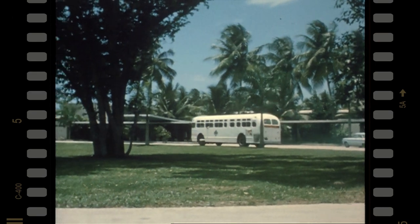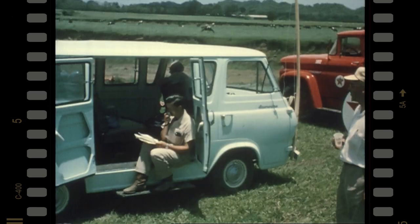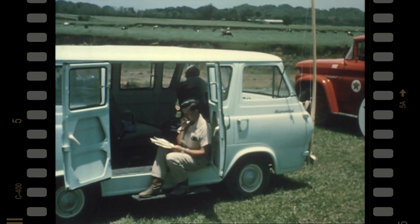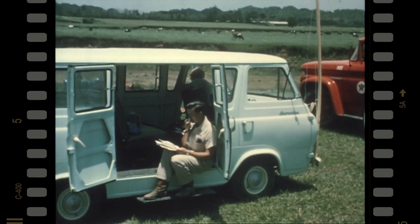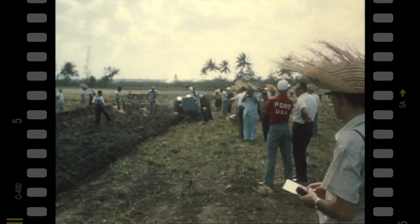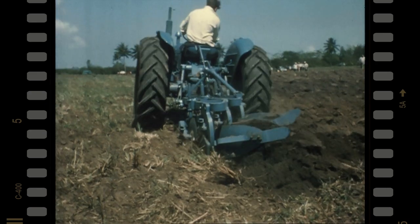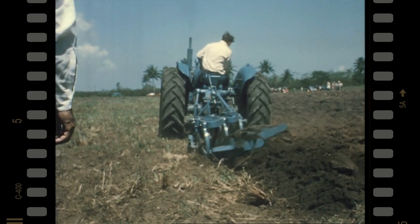As demonstration sites were widely scattered, delegates moved from one to another by bus, with instantaneous translation provided by means of a mobile transmitter and portable transmission using transistor radios. The main objective of the field demonstrations, which now began, was to show delegates the full range of equipment working under similar conditions to their own countries.